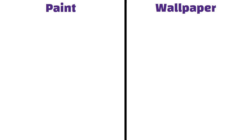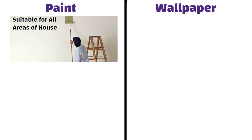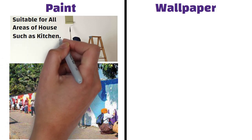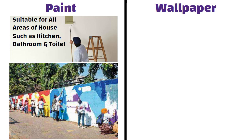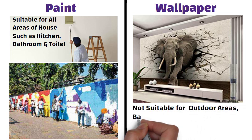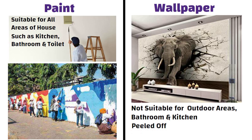Room-wise suitability. Wall paints are suitable for any room as they have the tendency to repel moisture from their surface. Paint can be used anywhere, such as outdoor areas and indoor areas such as kitchen, bathroom and toilet, etc. Whereas wallpaper is not at all suitable for outdoor areas and indoor areas such as bathrooms and kitchens due to moisture and heat, as high humidity can cause wallpaper to peel off.